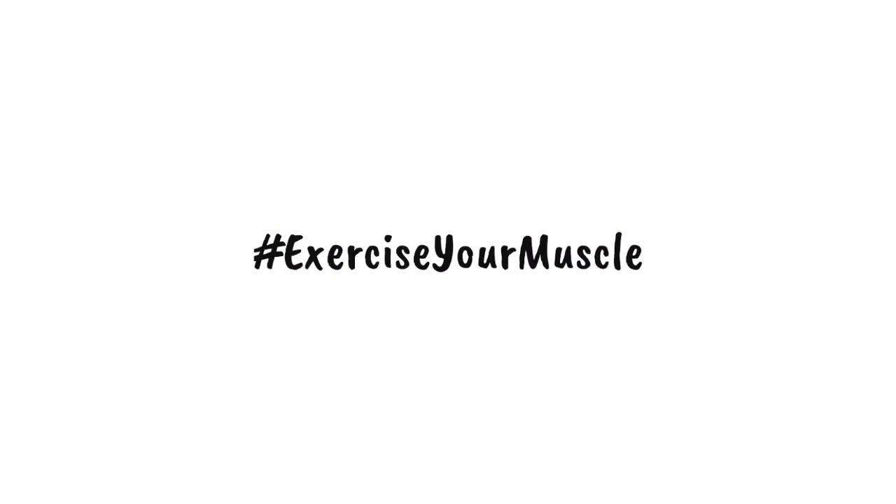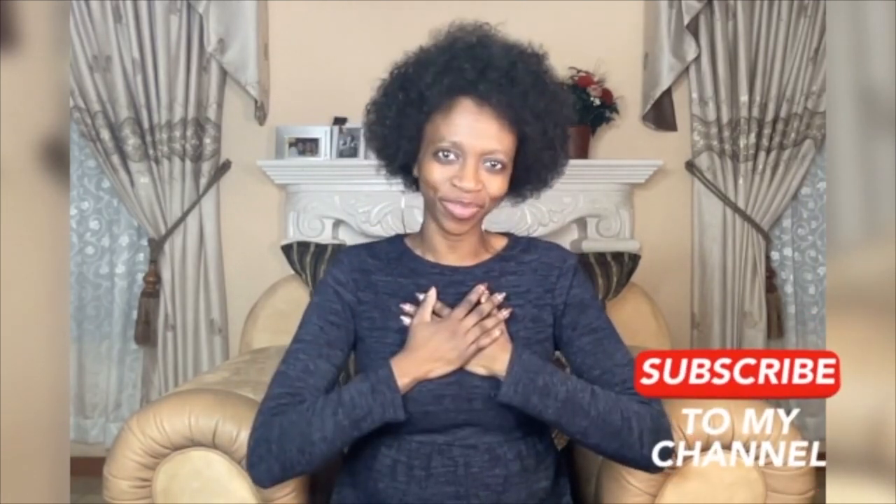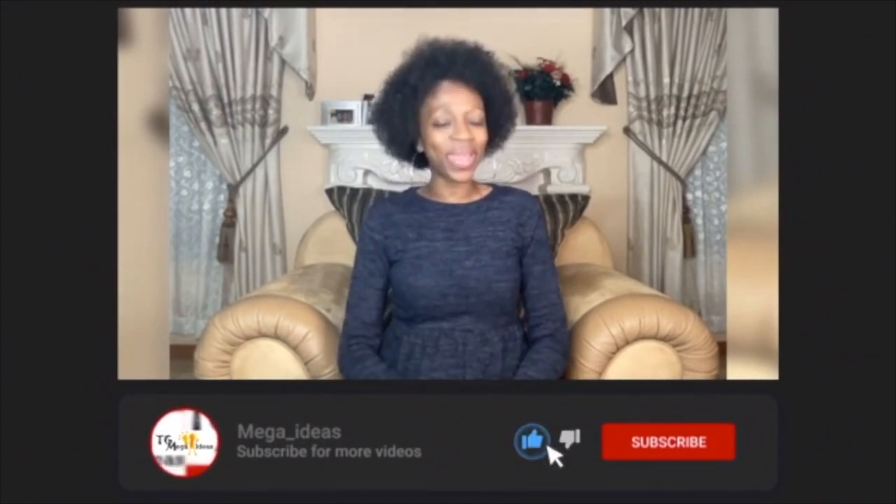This is the Muscle Lady, here to remind you to exercise your muscle. Hashtag, exercise your muscle. Thank you for watching this video — I truly value you. If this video had an impact in your life, please like and share the link with your friends and your family. Don't forget to subscribe and hit the notification button so that you will be notified whenever a new video comes out. Click here for the previous series on Sharpening Your Pencil, and click here for the series on consequences of not exercising your muscle. Until next time, this is the Muscle Lady, here to remind you to exercise your muscle.